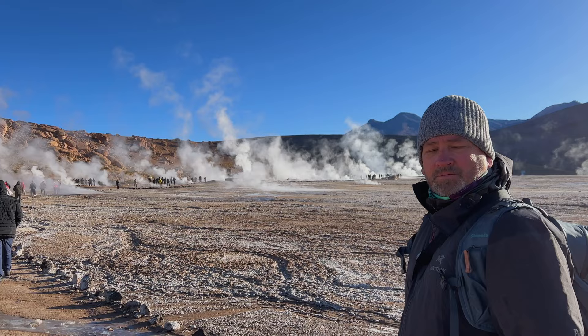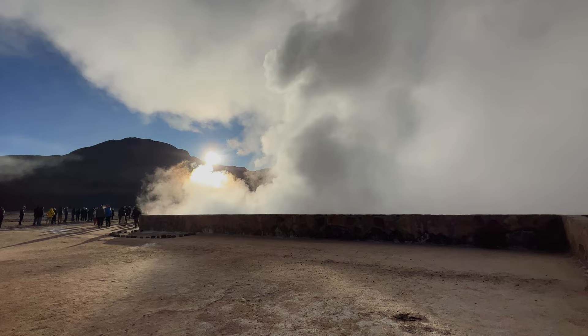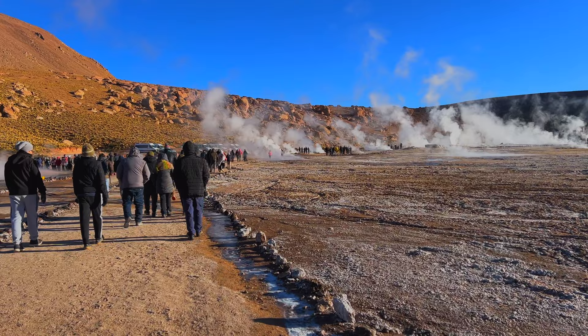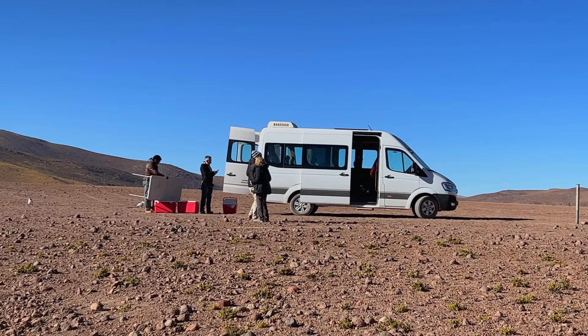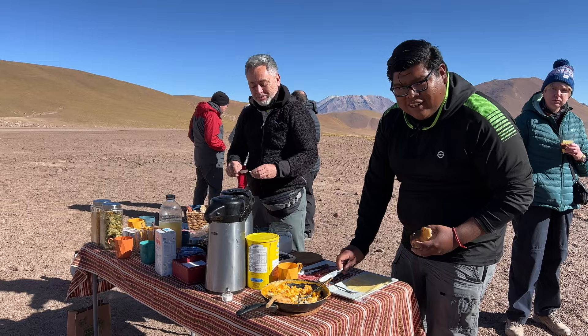It certainly is a popular spot, with lots of people here early in the morning. Tours leave San Pedro de Atacama before sunrise and the drive is about two hours. You'll then spend around 90 minutes exploring all of the hot pools and geysers. Our tour was included with our Exodus Travels trip, but tours can be booked in San Pedro de Atacama or through Get Your Guide starting at around $50. After our morning at the geysers, what could be more spectacular than having breakfast overlooking them? Thank you Rinaldo and Alex for the wonderful breakfast — muchas gracias!